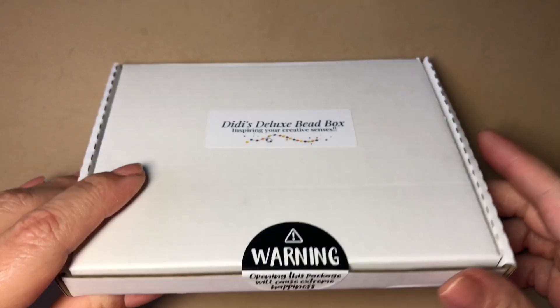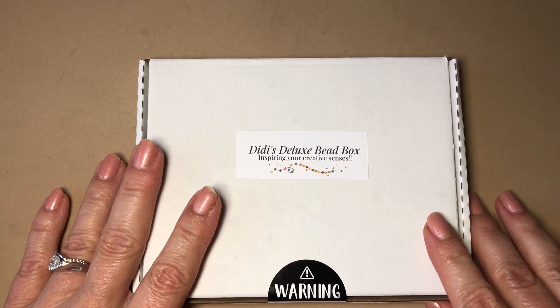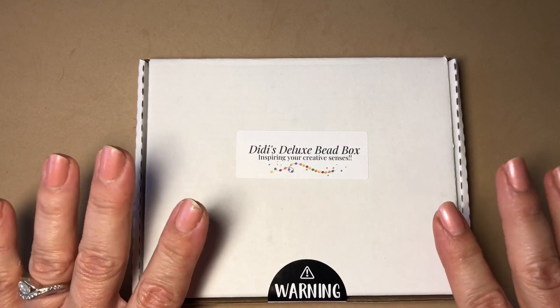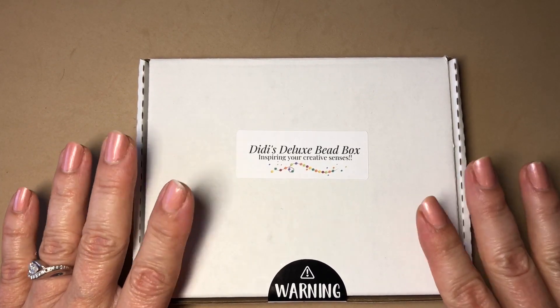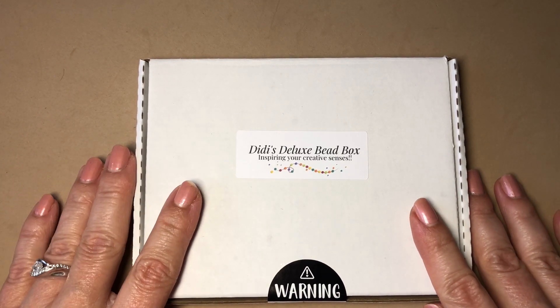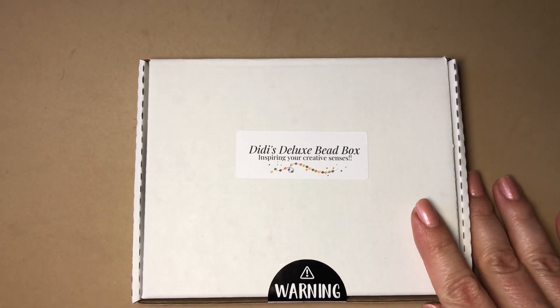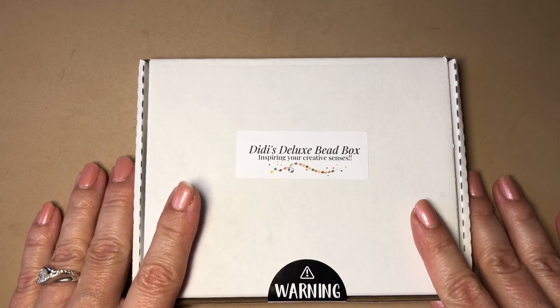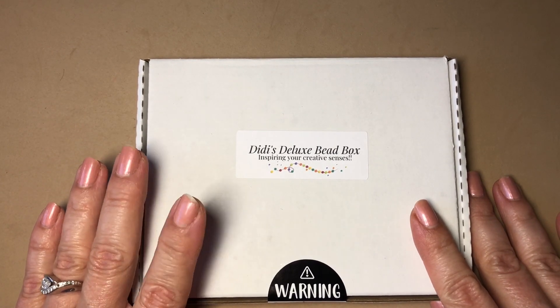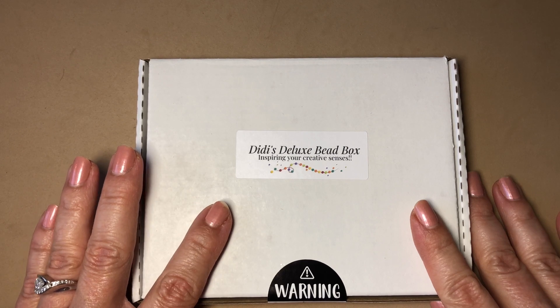DeeDee's Deluxe Bead Box is a unique designer-inspired curated theme box filled with trendy, hard-to-find beads that isn't considered a value box. It is a woman-owned business in Canada — her name is Stella, she's very sweet. This is not an automatic subscription; instead they opt for you to purchase it every month. It's a limited edition, first-come first-served basis and it's $29.99 a month plus shipping. They ship within Canada and the United States only.